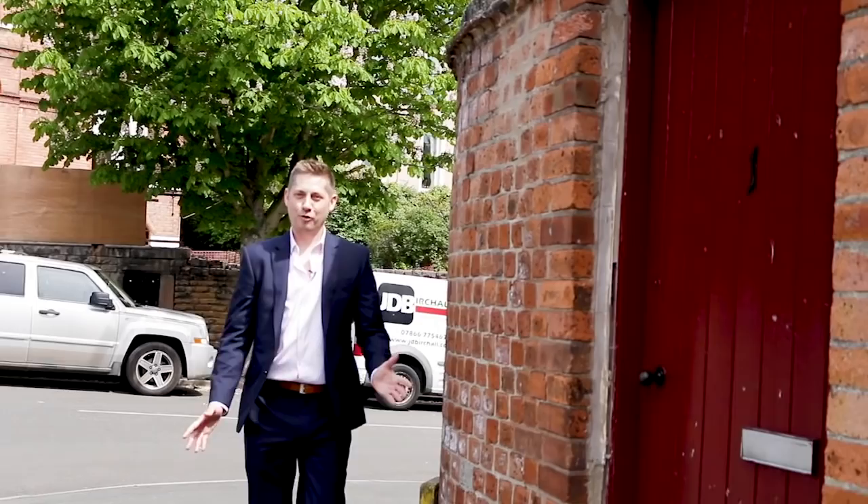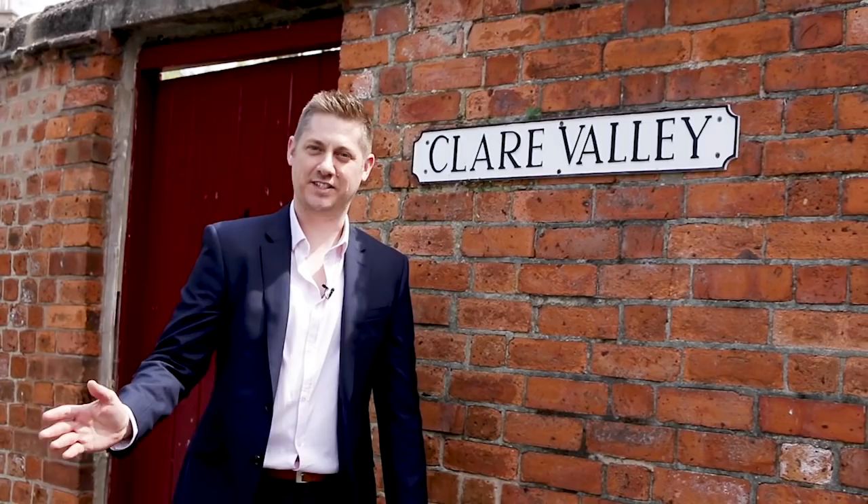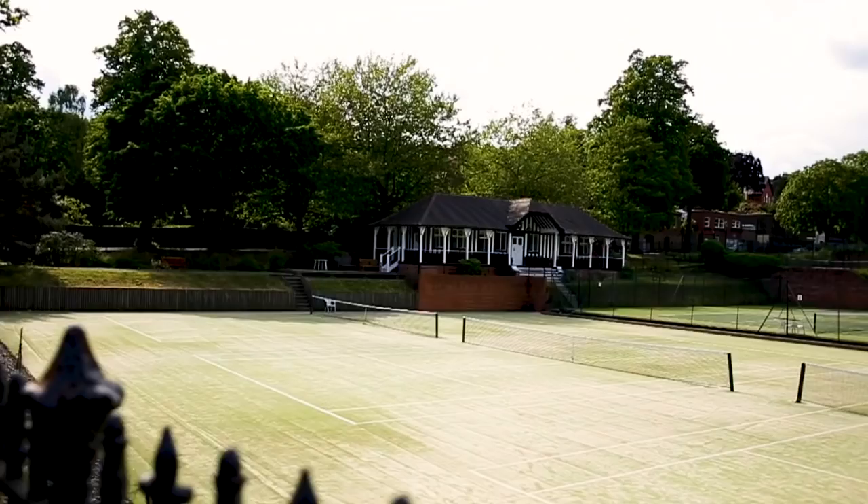And number four on our list is Clare Valley, right opposite the tennis courts, consisting of 14 properties with the average price of £847,000.